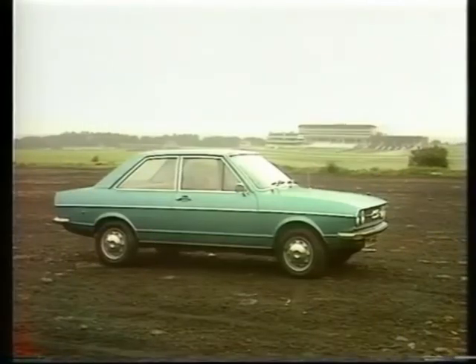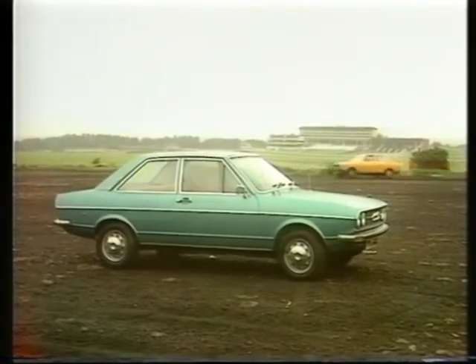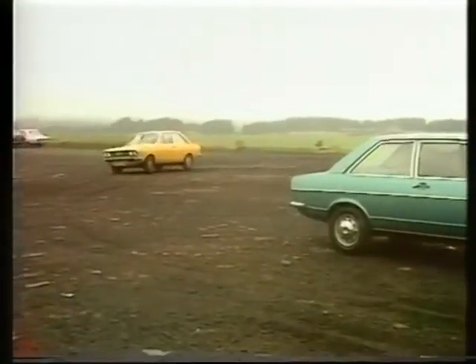Any car that picks up six Car of the Year awards has to be pretty significant. In 1973, when Audi NSU — that's the upmarket side of the VW empire — launched their 80 in Europe, they certainly set about wooing new front-wheel drive, but small car recruits.